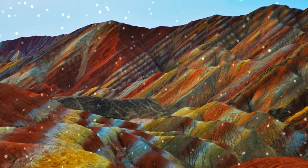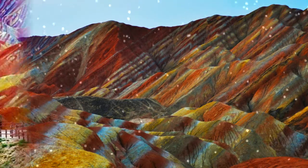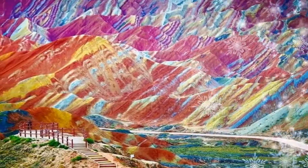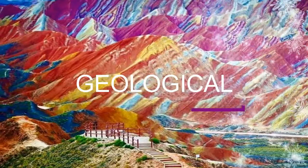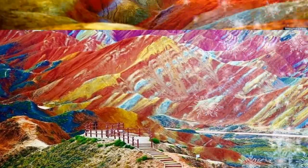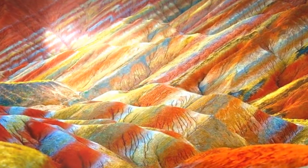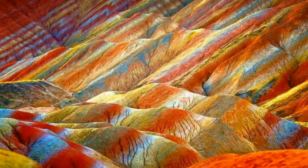Welcome to our YouTube channel. Here you can see the Rainbow Mountains of China. The Rainbow Mountains, within the Zhangye Danxia Landform Geological Park, are a geological wonder of the world. These famous Chinese mountains are known for their otherworldly colors that mimic a rainbow painted over the tops of rolling mountains.